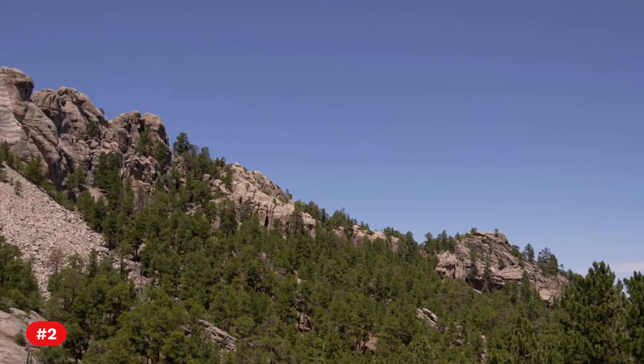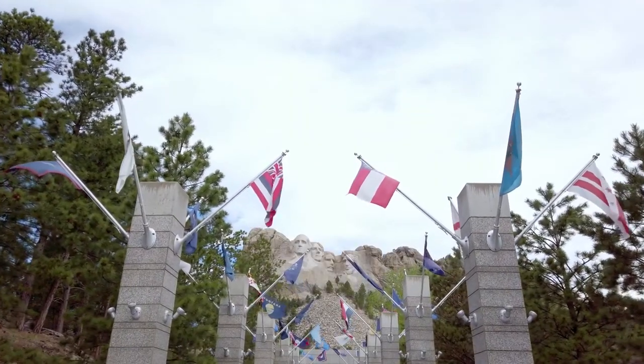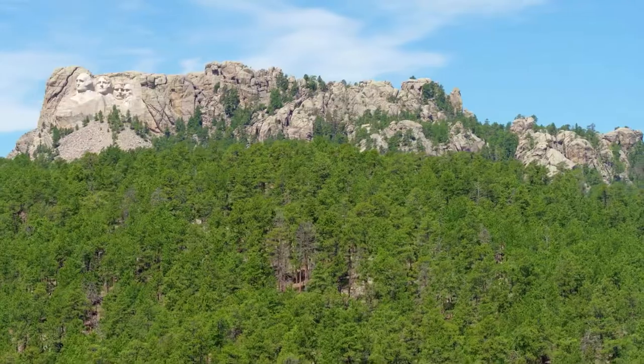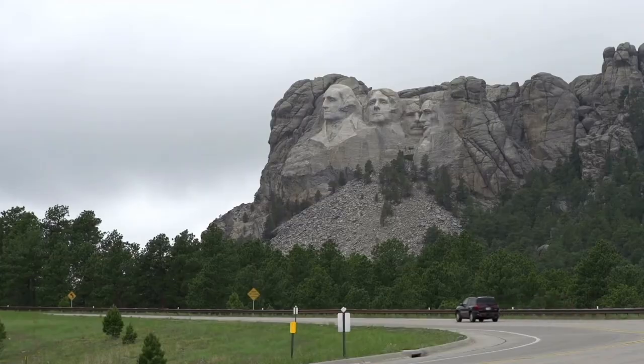Fact 2. Robinson intended to carve the likenesses of Western heroes such as Oglala Lakota leader Red Cloud, explorers Lewis and Clark, and Buffalo Bill Cody onto the Needles, a group of neighboring stone pinnacles.